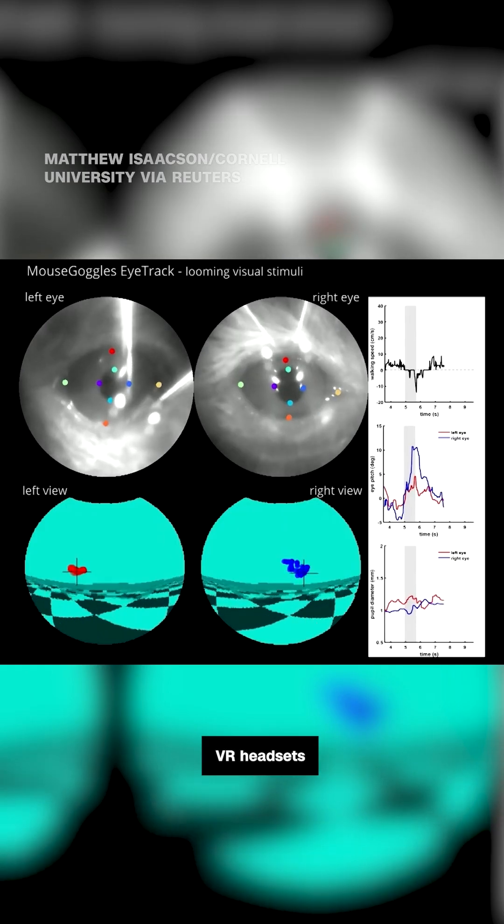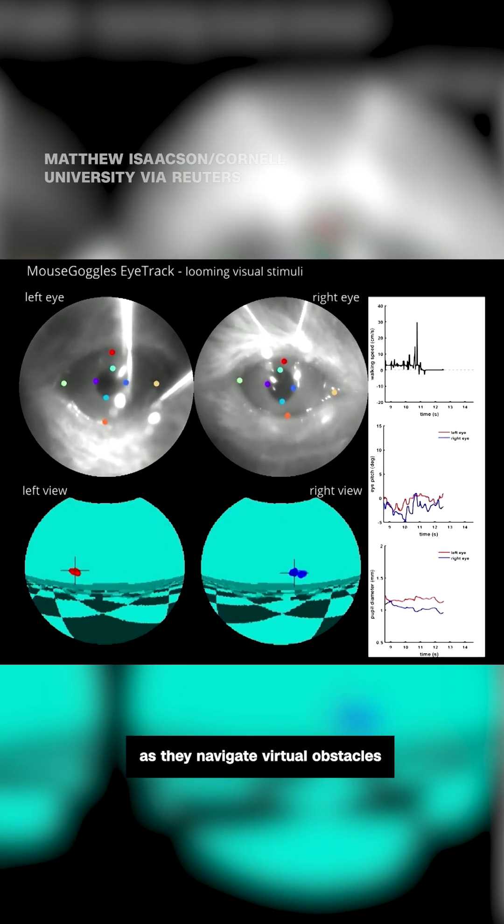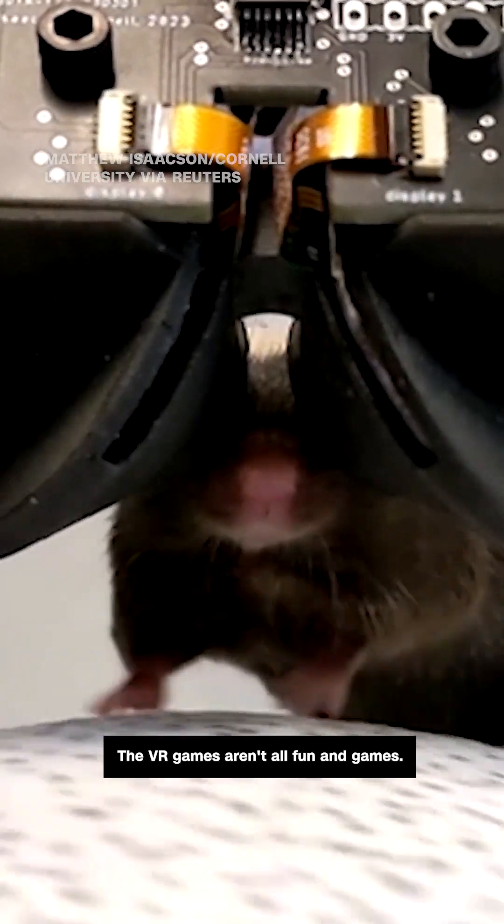Researchers there developed teeny tiny VR headsets for mice to allow researchers to study their brain activity as they navigate virtual obstacles and potential threats. The VR games aren't all fun and games.